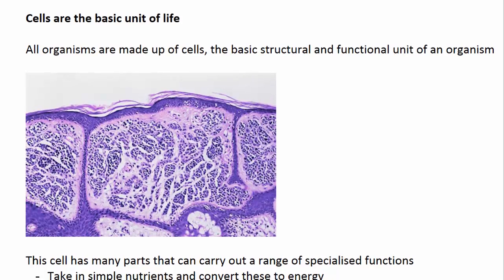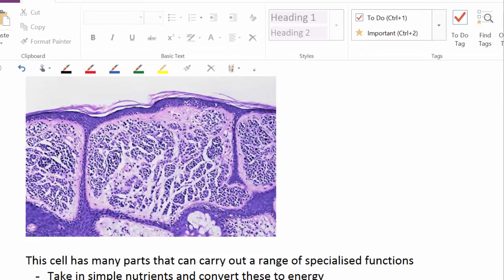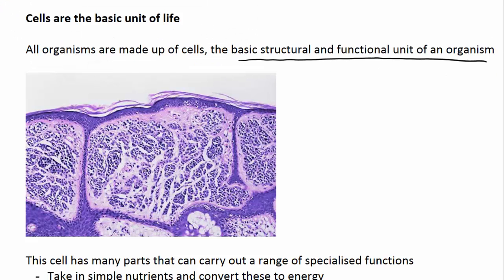So cells are the basic unit of life. This means that all organisms are made of cells, and that cells are considered to be the basic structural and functional unit of an organism. This is because cells are easily recognizable packages surrounded by a cell membrane. So if you were to look at the skin on your arm under a microscope, you might see an image similar to this — a group of cells linked together to form a tissue, and around each of the cells you'll find something called a cell membrane.